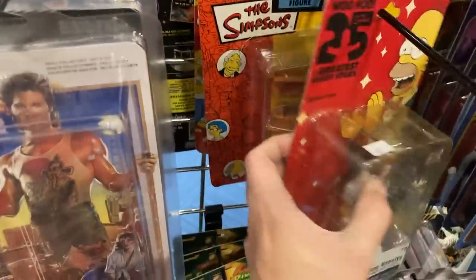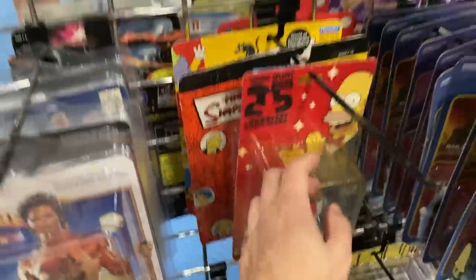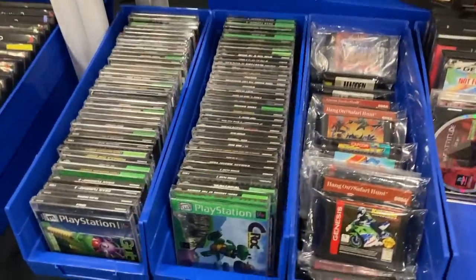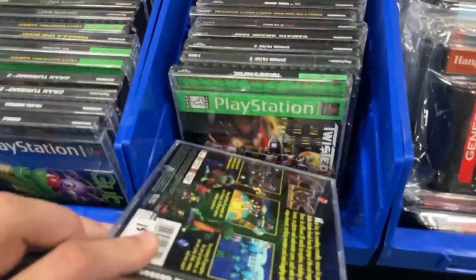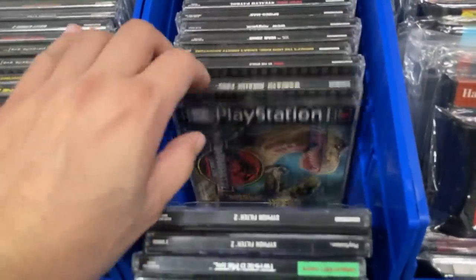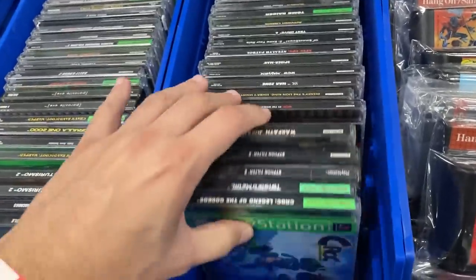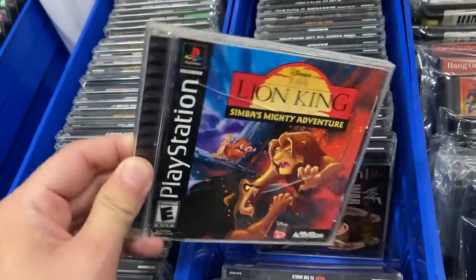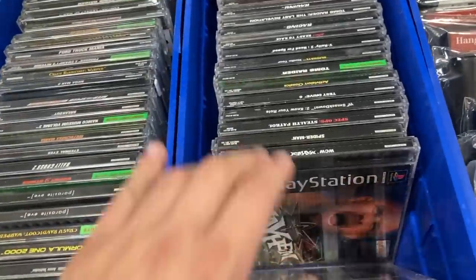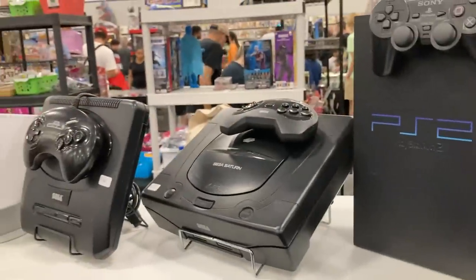Hey some Simpsons stuff — shout outs to my bro, you might have to swing back around here. Found some video games — lots of PS1 stuff in here. No prices — $15 there we go. That's pretty sick. Oh look at The Lion King — Simba's Mighty Adventure. Hey got some consoles up here.